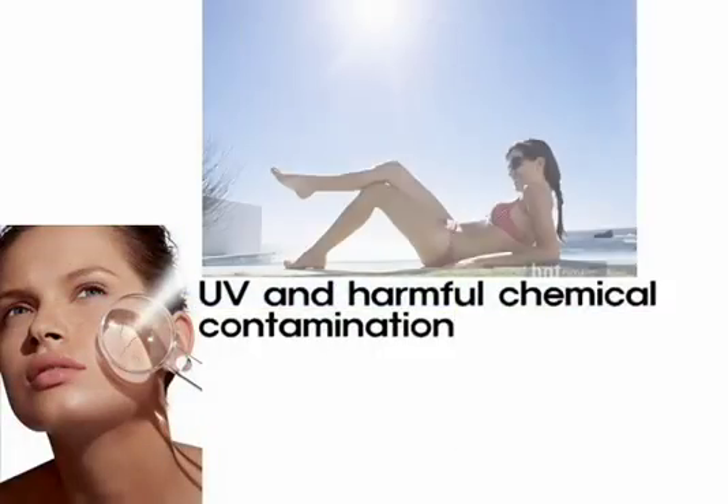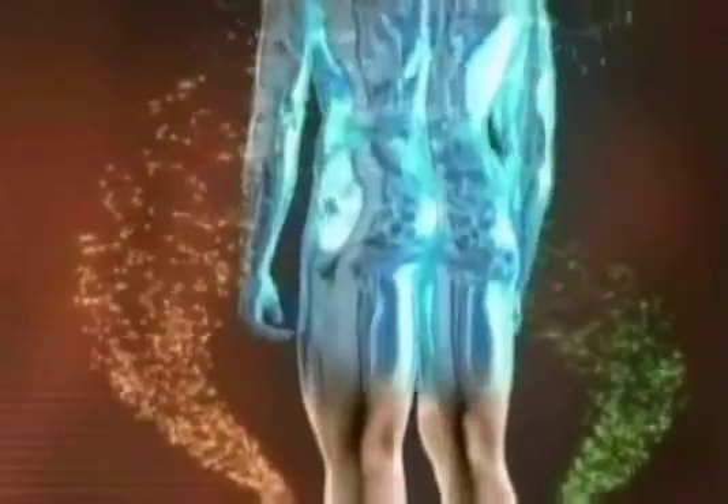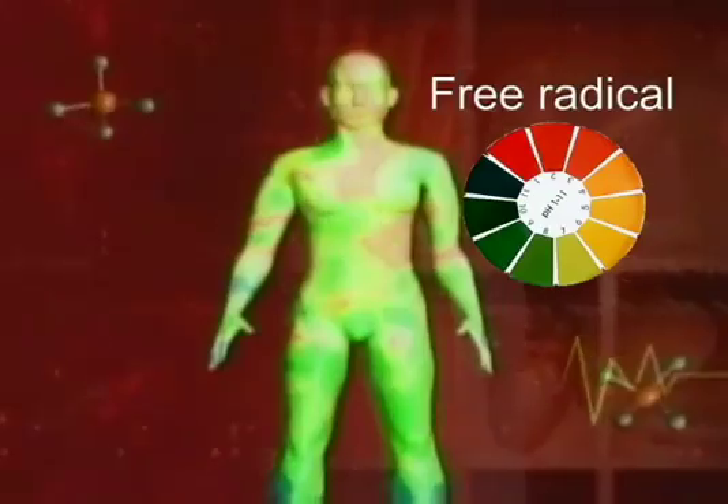Why does the skin age? Modern science says the main enemies to your skin are injuries accumulated in DNA, UV, harmful chemicals, and active oxygen. They need measures at the cell level.